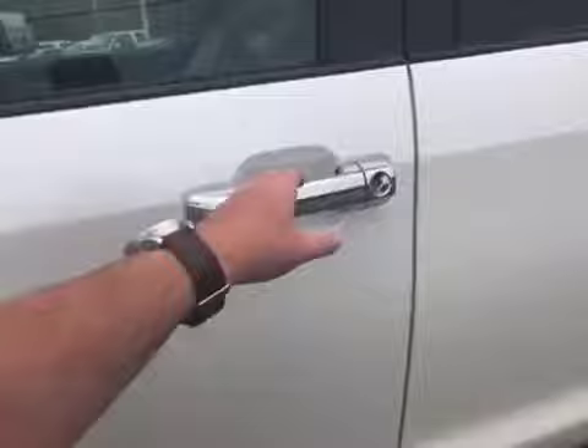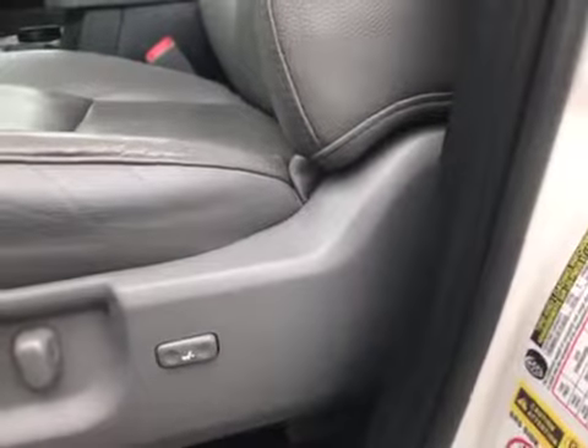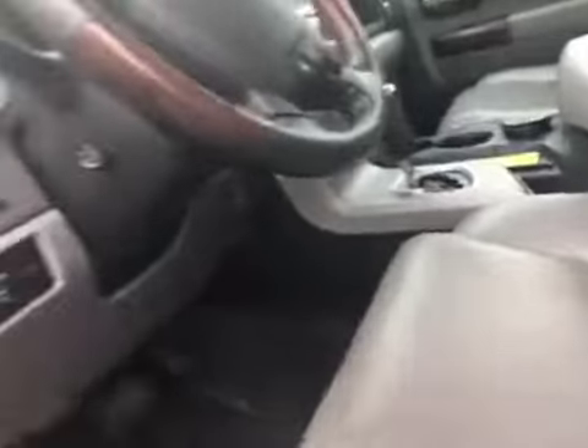So this is the Sequoia Platinum. All my paperwork is saying this is a 13, but the car is saying it's a 12. You've got the power seats — the front seat gets longer, lumbar support, and all the adjustment directions for everything.